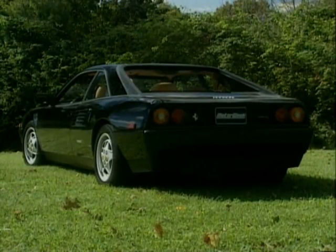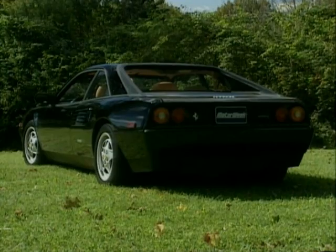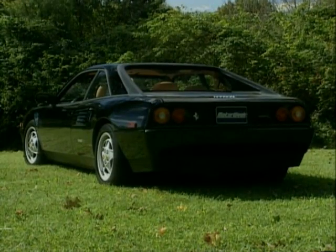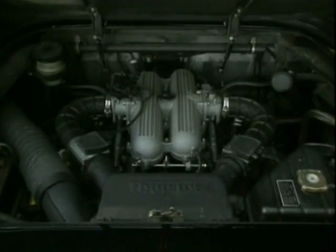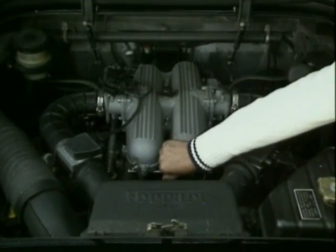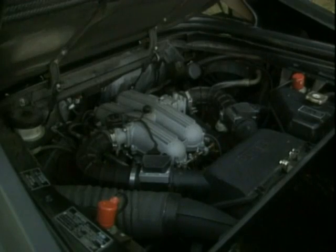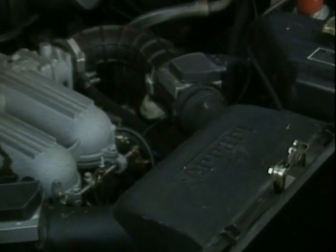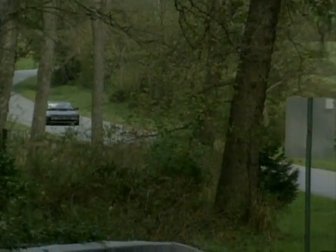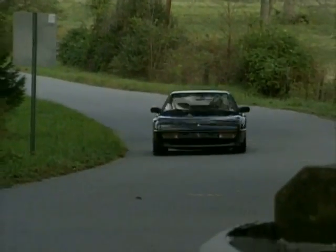The T stands for transverse transmission. The Mondial's transmission has been moved from below the engine to behind the rear axle line and rotated 90 degrees, the same as in the 348. This allowed Ferrari engineers to lower the 300-horsepower, 32-valve V8 engine a full 5 inches, the intention being to lower the car's center of gravity and improve weight distribution with better handling as the end result. And the T does handle very well, though not in the manner that a hardcore Ferrari driver might expect.